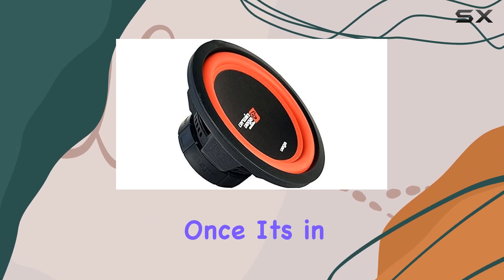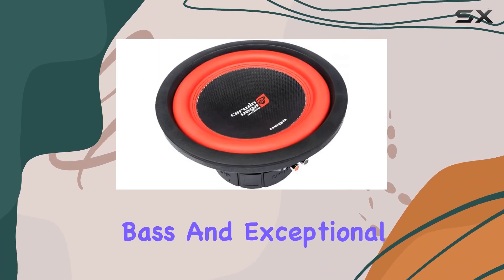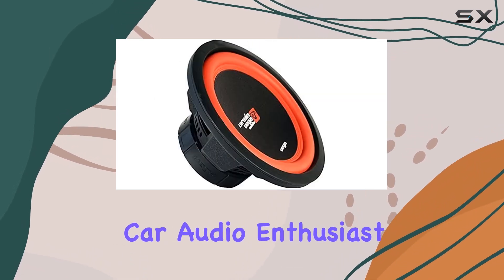Installation is a breeze — the unique concealed mounting gasket and horizontal terminal make it easy to install in most cars. Once it's in, get ready for an enhanced audio experience. The deep, powerful bass and exceptional clarity transform your ride into a concert hall on wheels.